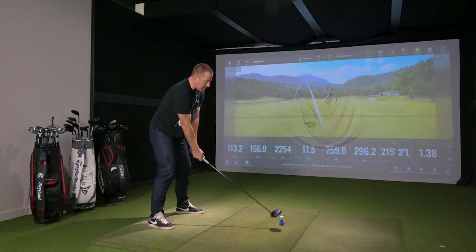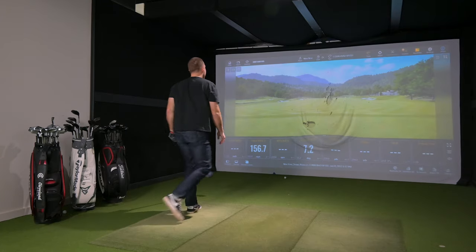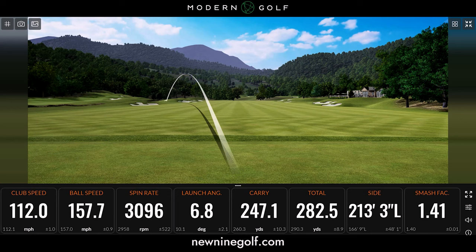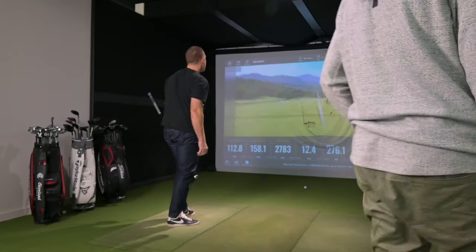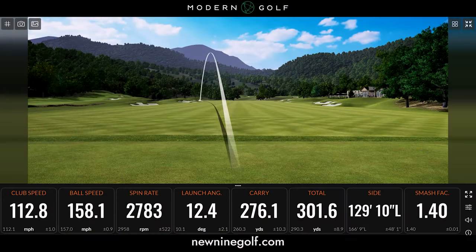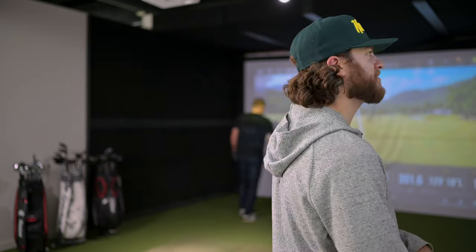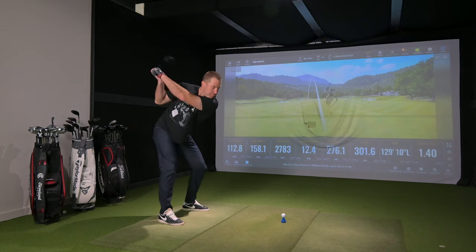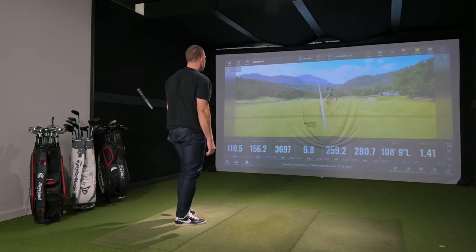My problem is getting to the green. I know that feeling — I save all my shitty shots for the camera. 301 carry — you'll take that every day? I would take that every day. Let's hit one more with the Rad Speed to get a solid grouping of data, then I'll give you the new one.